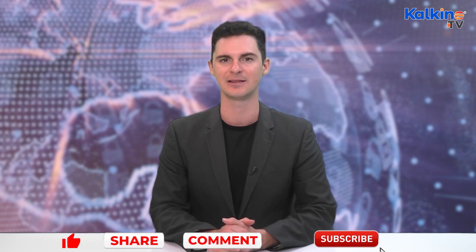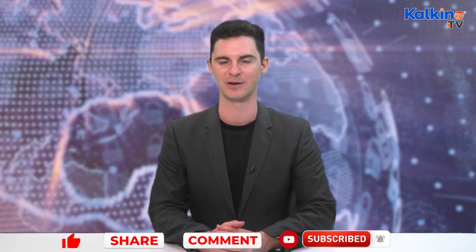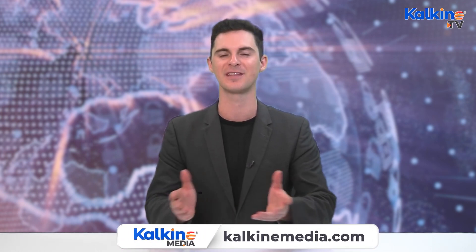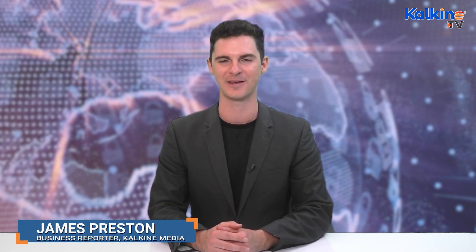So let us know what your thoughts are about Matic in the comments, and don't forget to like, share, and subscribe. Make sure to press the bell icon to stay across the latest videos from Kalkine. For more info, just head across to the website, kalkinemedia.com. I'm James, reporting for Kalkine.